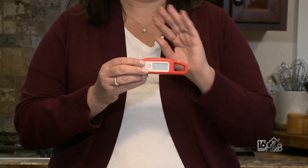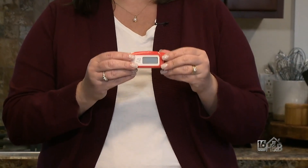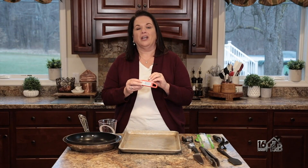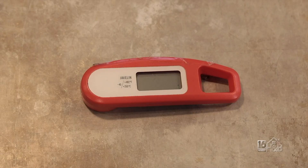Meat thermometer. My kitchen would not be complete without a digital meat thermometer. This makes sure that my chicken, my beef, my pork is always cooked to the proper temperature and never overcooked and dry.